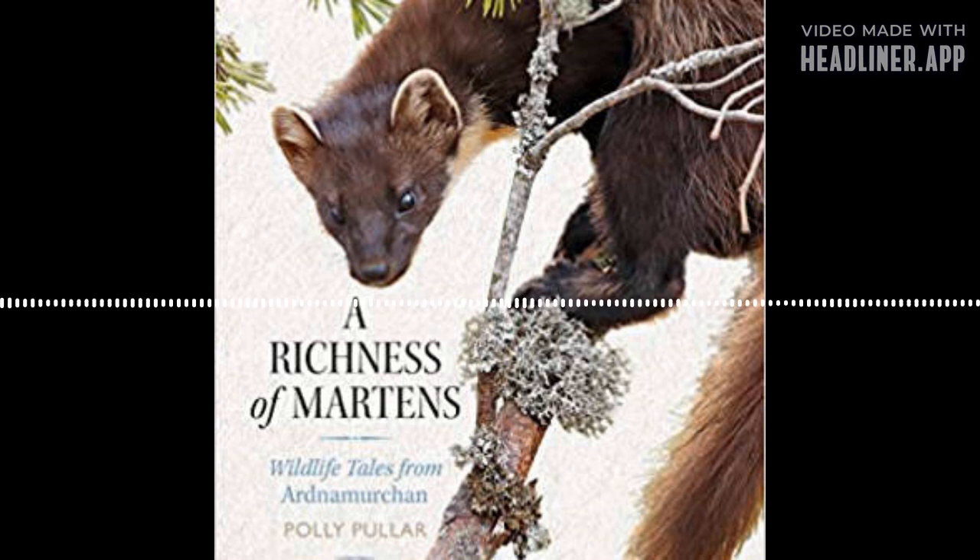Is 'A Richness of Martins' the collective term for Pine Martens? Yes it is, and the publisher was really keen on it. My next book is going to be called A Scurry of Squirrels, about red squirrels — though I seem to be on a bit of a go-slow because the weather's been so lovely.